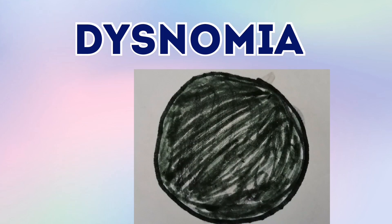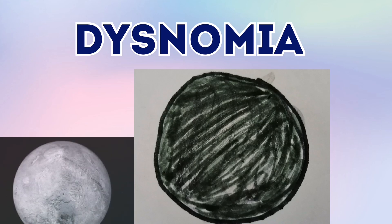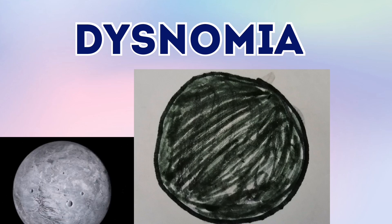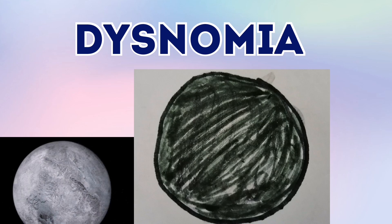This is Dysnomia. Dysnomia is a moon of Eris. Eris only has one moon, which is Dysnomia. So remember that one.